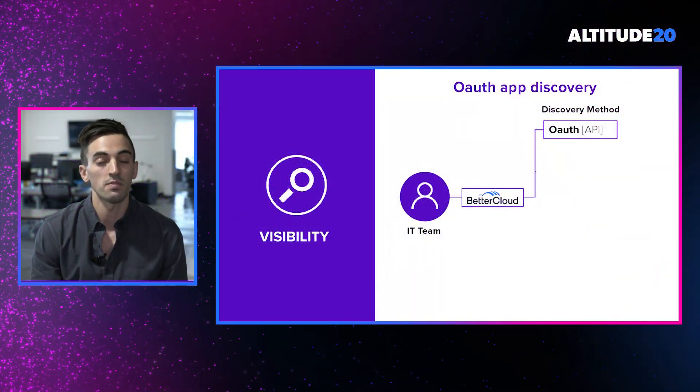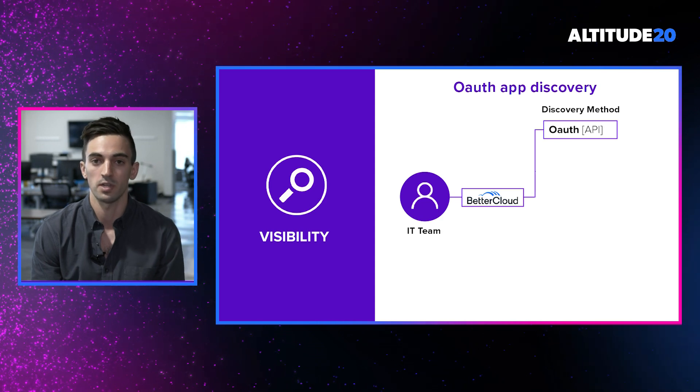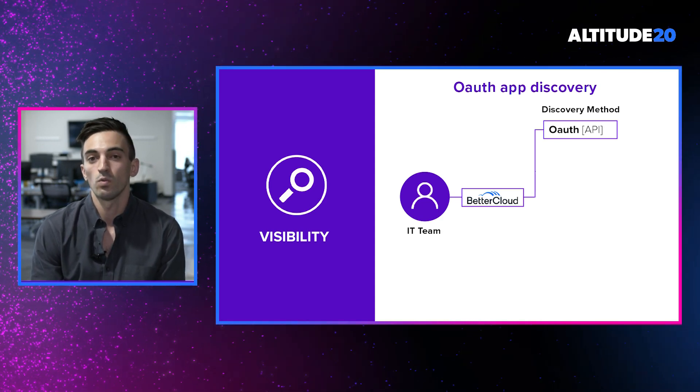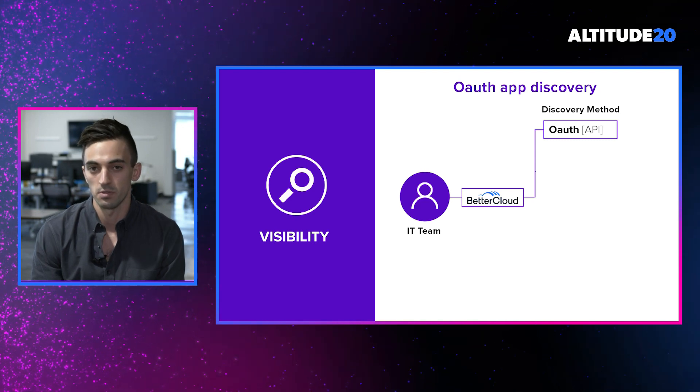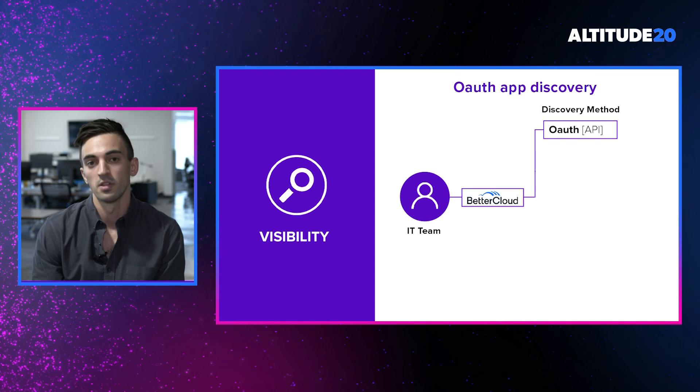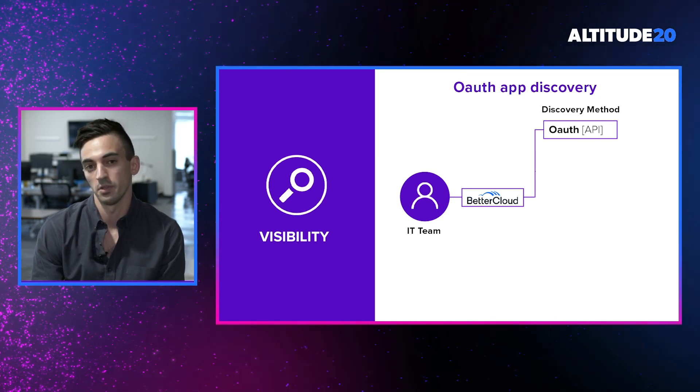How exactly are we able to find all of these SaaS applications in use within your organization? We wanted to pick the discovery methods that we felt were most impactful and most critical for our customer base. You'll also notice that with each discovery method we introduce, this will continue to add more and more layers of depth to the application data graph that we're building.